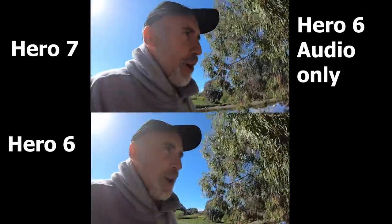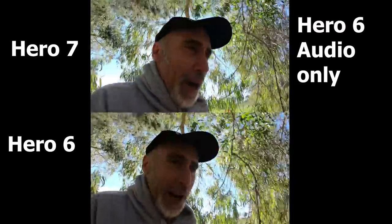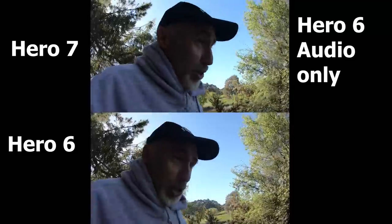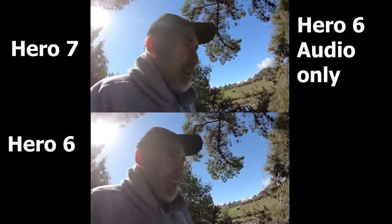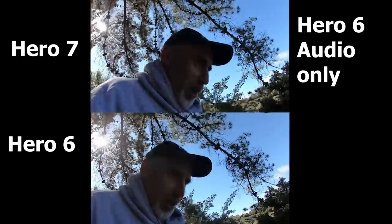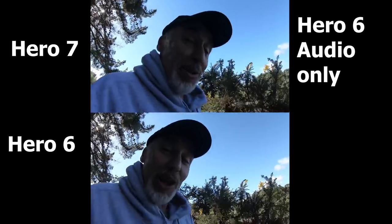That's the two cameras side by side. What we'll do now is pop the Hero 7 onto the Karma grip with HyperSmooth stabilisation running at 2.7K, 60 frames per second, and let's see what that looks like.